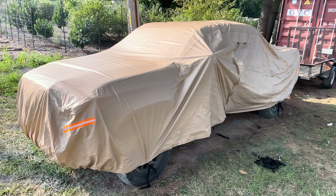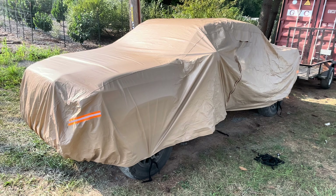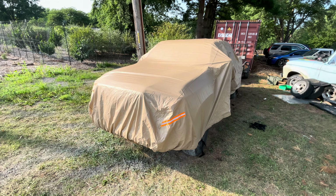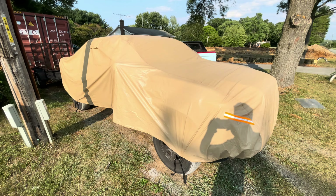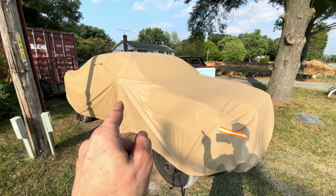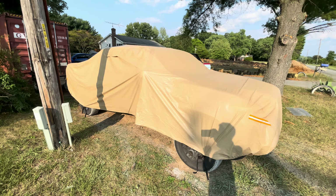That's a Toyota Tacoma four-door under there. This is a German car cover I just got to replace the other two. This vehicle is almost nine years old and this is the third one. This is custom fit, but look — there's no cutouts for the mirrors, even though this is custom fit.